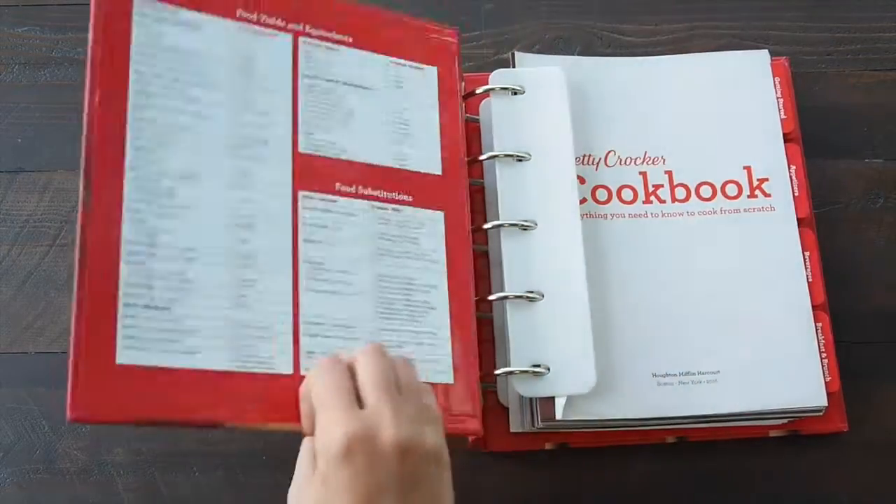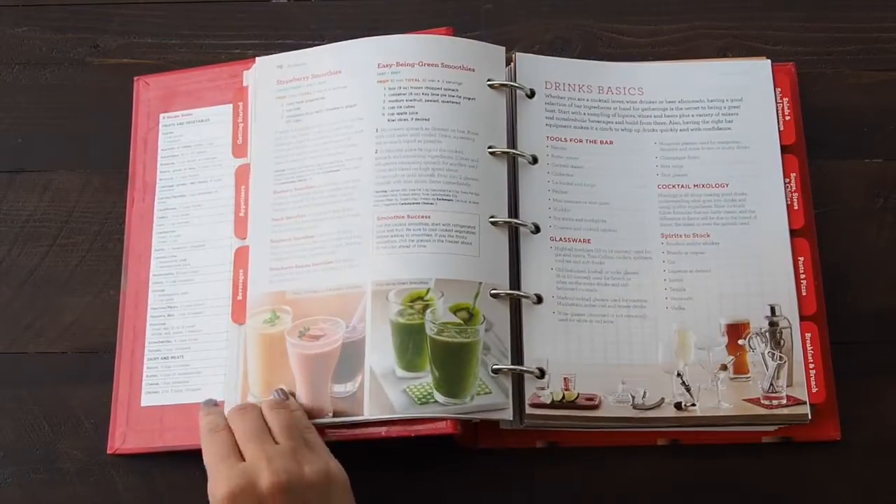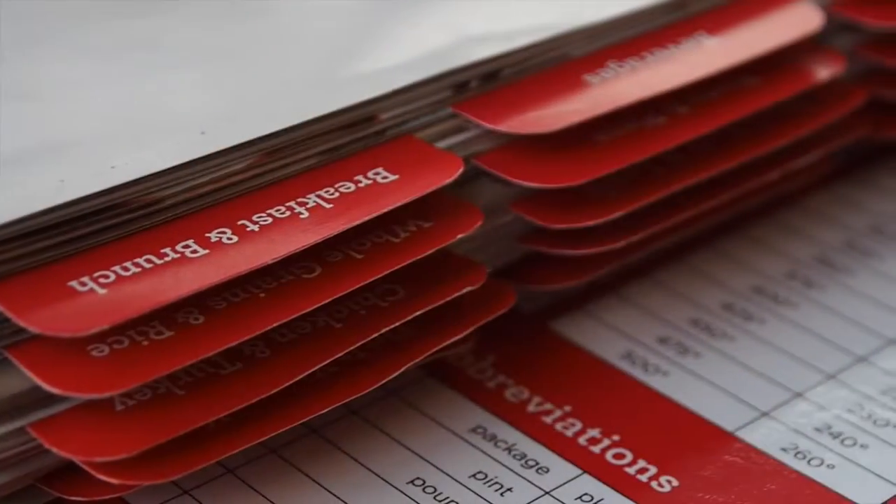This is Big Red number 12. The last book we did was five years ago, so it's been a while, but it takes a while to get one of these books put together. We've been working on it for more than four years.